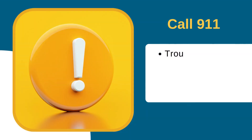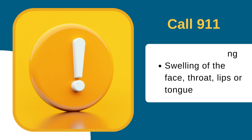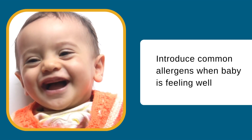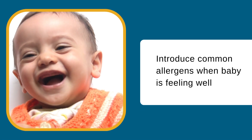Although rare, if baby has serious reactions such as trouble breathing or swelling of the face, throat, lips, or tongue, call 911 immediately. Be sure to introduce common allergens when your baby is feeling well. If your baby is teething or has a cold, symptoms may be mistaken for possible allergic reactions.